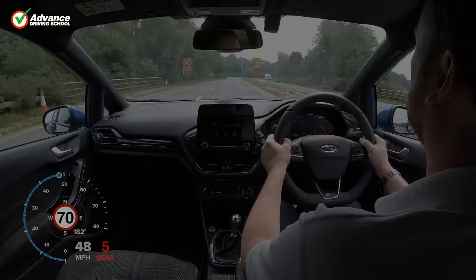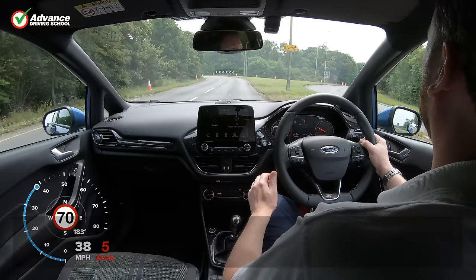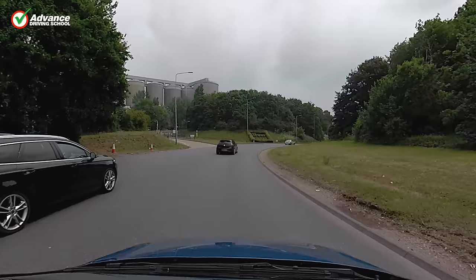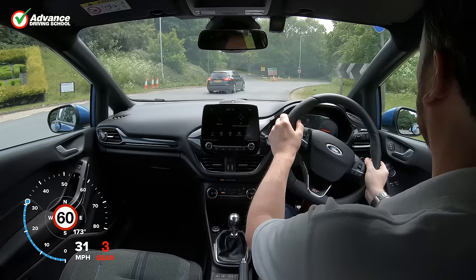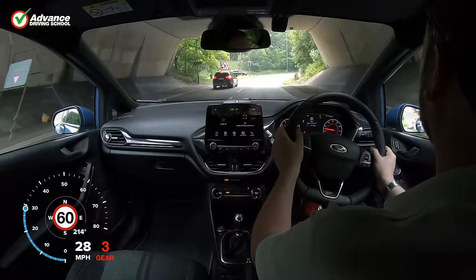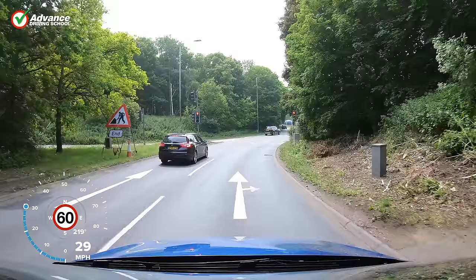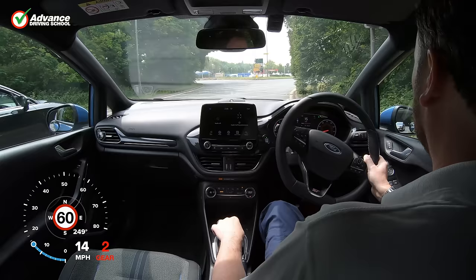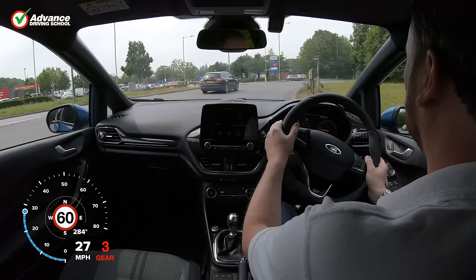Whenever we use an unusual or complicated roundabout it is more important than usual to keep an eye on the position of other vehicles. Being aware of other vehicles' position is important because they might use a different lane than we would, or simply make a mistake with their positioning. If this results in the other vehicle doing something unexpected, we could be in danger of a collision. To minimise this danger we always check our blind spot before we change lanes and try to avoid driving in anyone else's blind spot.